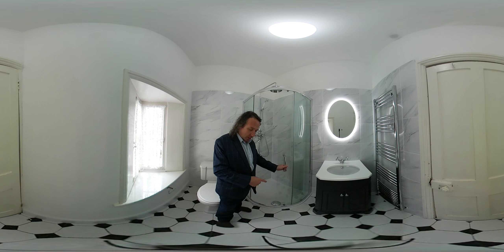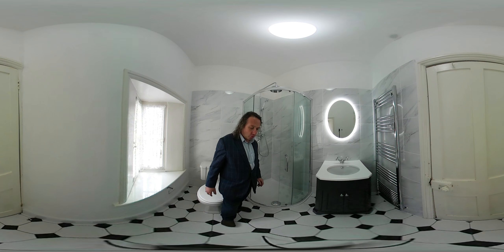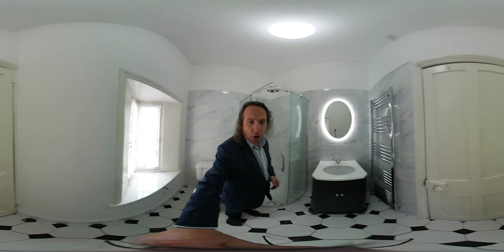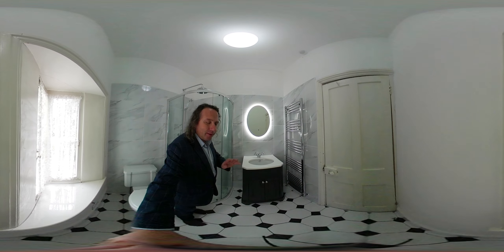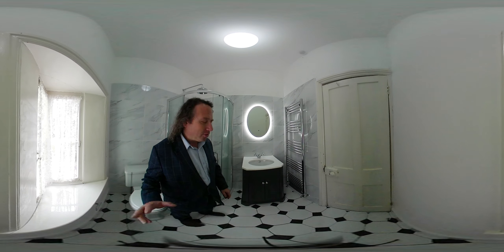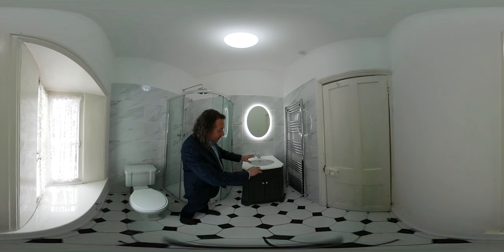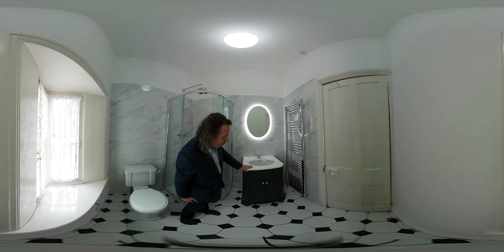We have a Q-dots stone resin shower tray on the floor. The floor is tiled with a Victorian style checkered tile — you can look down at the floor. We have the Victoria basin, it's like a Belfast sink, it sits underneath with a pre-cut resin worktop.